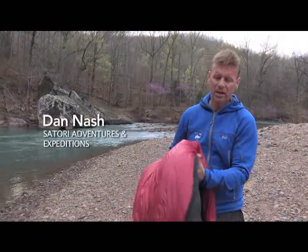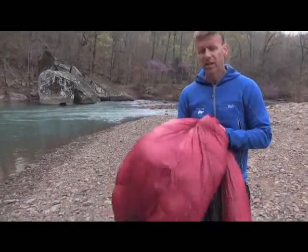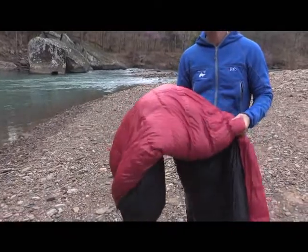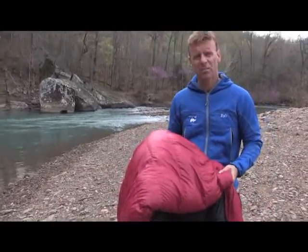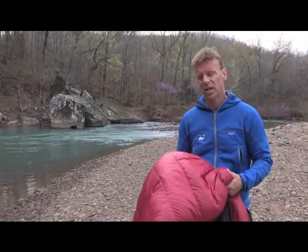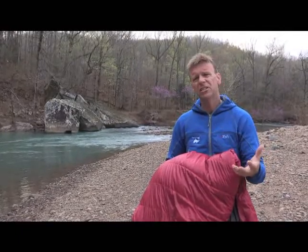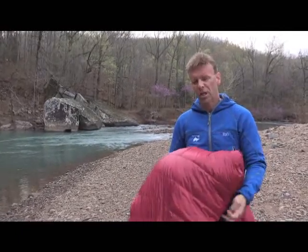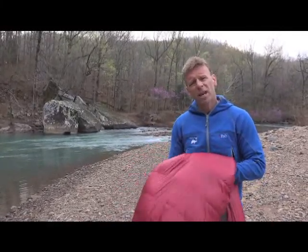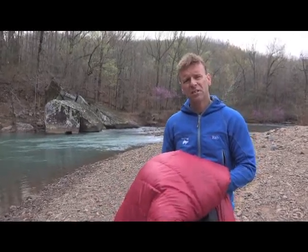This is a down sleeping bag, obviously. It's a 20 degree down bag. You can see how fluffy it is and how warm it is. So what's the difference between a down bag and a synthetic bag? Well, the main difference is the actual material that's used on the inside. A down bag is obviously made from down, which is going to come usually from geese and things of that nature. And a synthetic bag is a man-made material that's going to be on the inside.